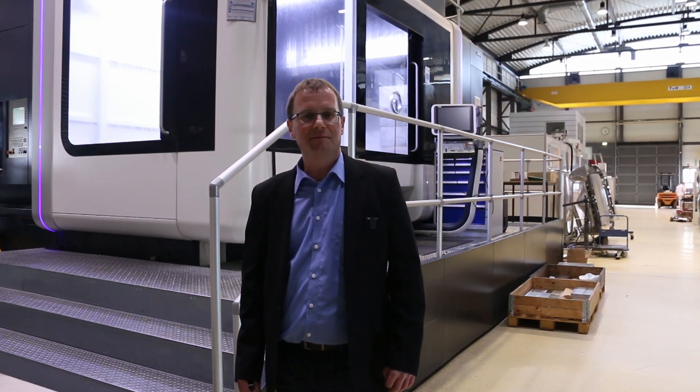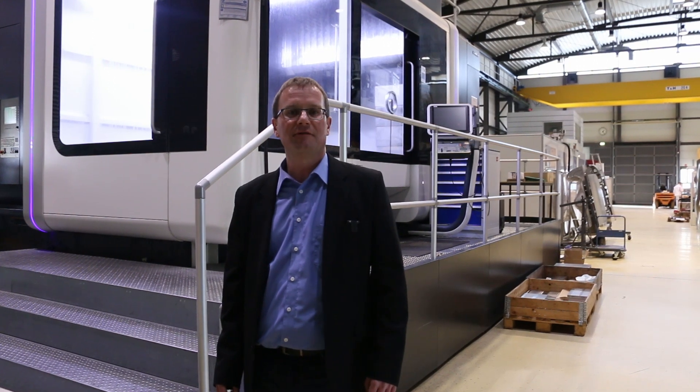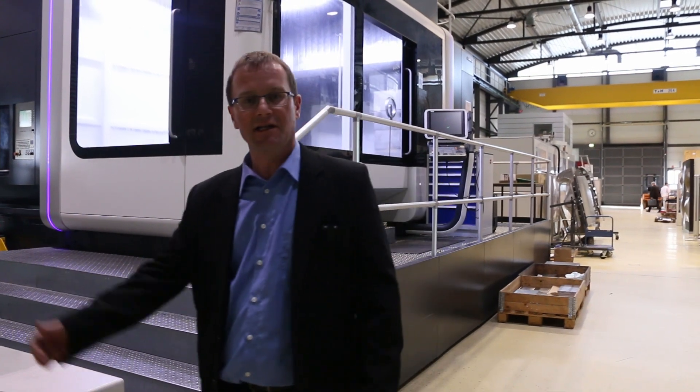Ladies and gentlemen, my name is Jan Edelmann and I'm heading the Department of Functional Surfaces and Micro Manufacturing here at Fraunhofer IWU. I will guide you in our test facilities to our lab of ablation processes.